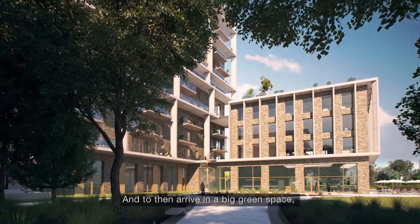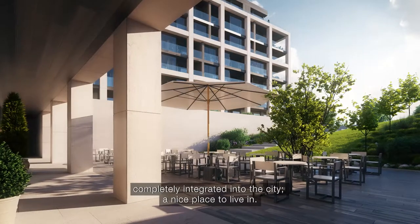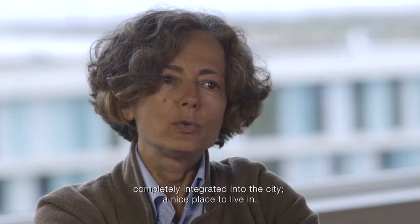And then arriving to the big green space, completely integrated into the city — a nice place where to live in.